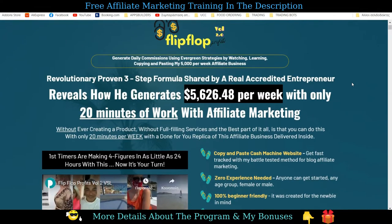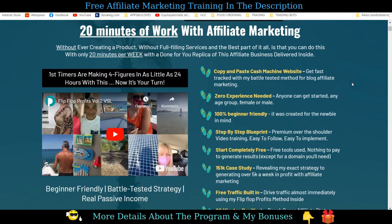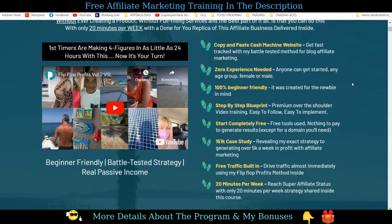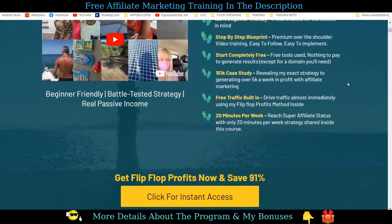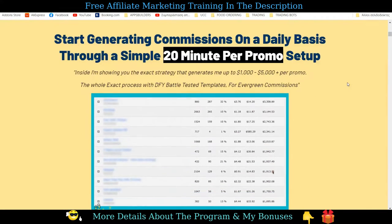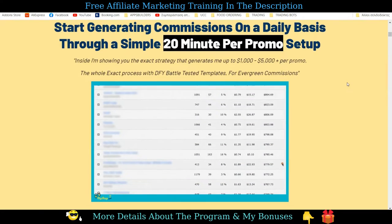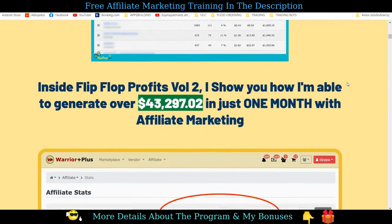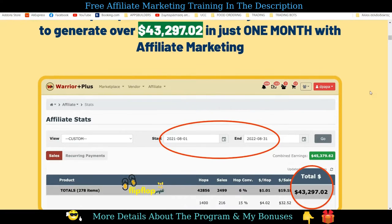Hello everyone, and welcome to my Flip-Flop Profits Volume 2 Review. The purpose of this Flip-Flop Profits Review and bonuses is to let you know all the details about the course, the video modules, the vendors' bonuses, the benefits and features, and full details about the OTOs, funnel, and pricing, so that you can make an informed decision about whether this is the right training for you in order to start your affiliate marketing business or grow it exponentially. I have put an exclusive and high-quality bonus package that complements the training and it will help you get the most out of it.